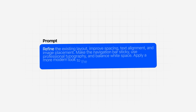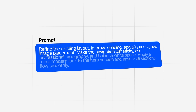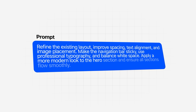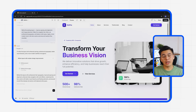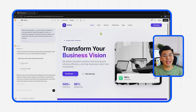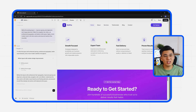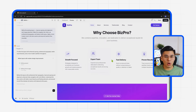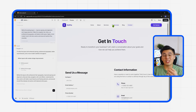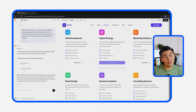Let's send in this prompt: 'Refine the existing layout, improve spacing, text alignment, and image placement. Make the navigation bar sticky, use professional typography, and balance white space. Apply a more modern look to the hero section, and ensure all sections flow smoothly.' After running it, Base44 basically tidies up the entire page. Everything just clicks into place — the text aligns neatly, the spacing finally makes sense, and transitions between sections look intentional instead of rushed. The navigation bar also stays visible when scrolling, which instantly makes the site easier to use. Typography gets a solid upgrade too — the headlines pop with just enough weight, and the paragraph text becomes cleaner and easier to read.